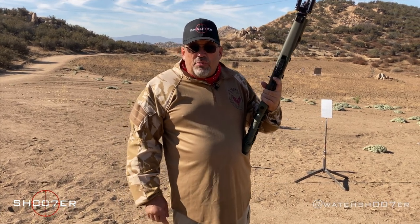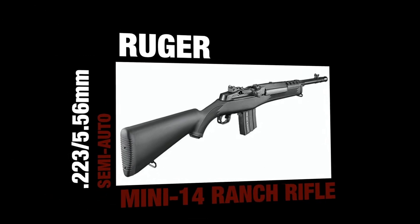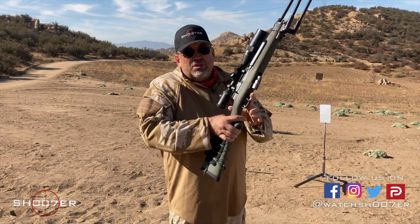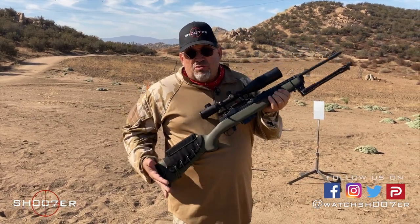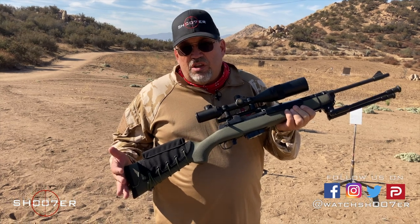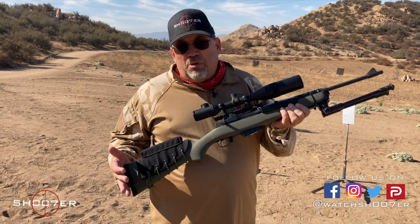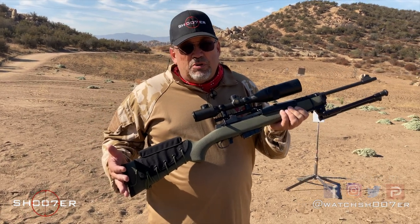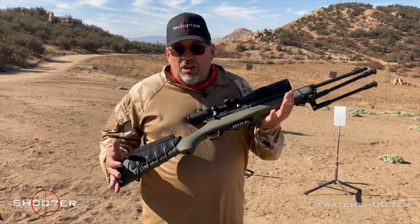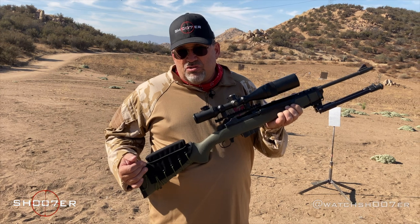Today we're going to be talking about the Mini-14, which is an absolute classic. It's more than 45 years old in design — first came out in 1973. It's a great rifle, right up there with the AR-15 as a go-to for a lot of people. It's been used by law enforcement and by militaries in different parts of the world. It's basically a lightweight semi-automatic that fires the 5.56 or the .223.